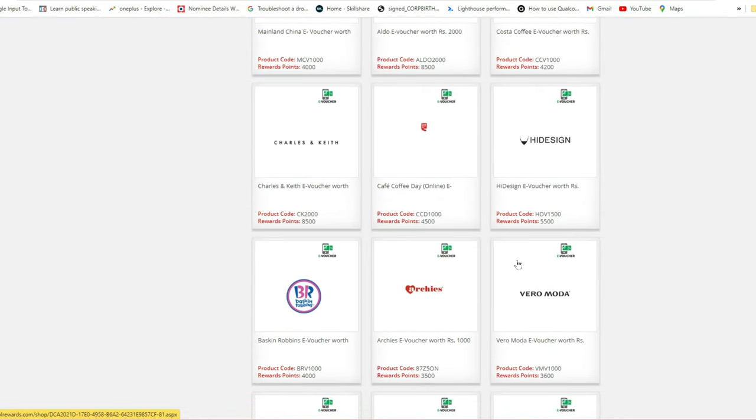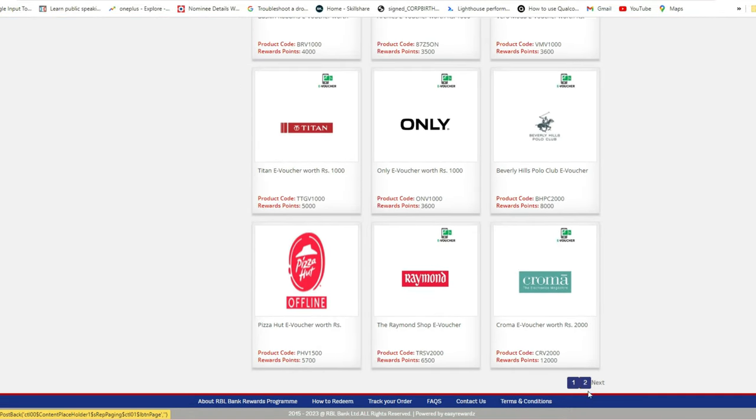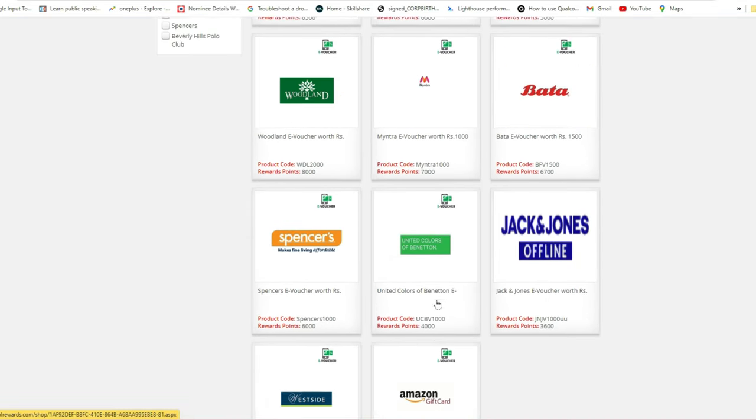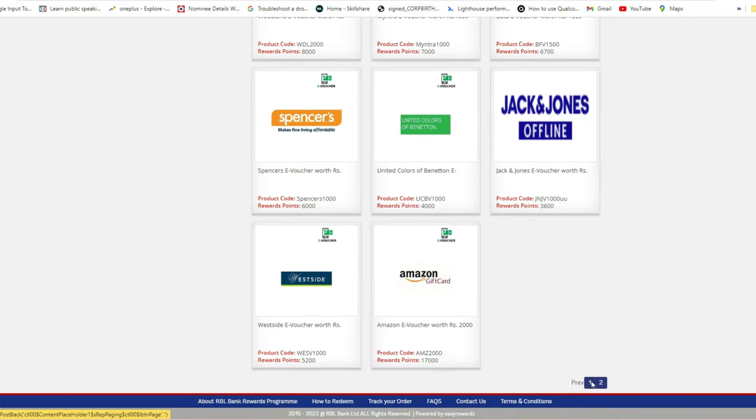In the Vouchers section, there is a Croma voucher for offline shopping, along with Raymond and a pizza voucher. For online shopping, there are Amazon and Myntra vouchers. So depending on your preference — offline or online — you have multiple voucher options to choose from.